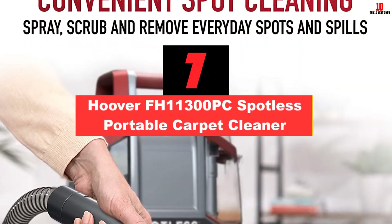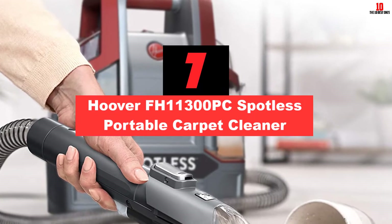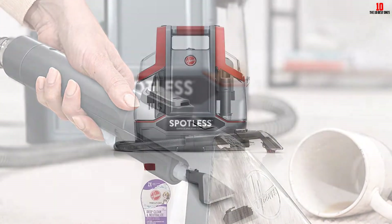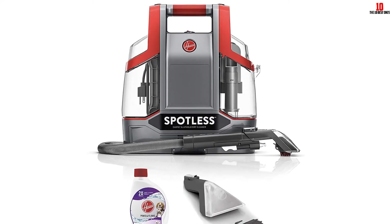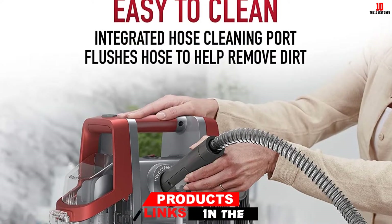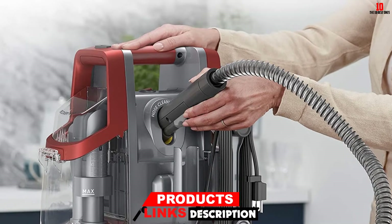At number 7, we have the Hoover FH11300PC Spotless Portable Carpet Cleaner. Two things stood out for me when it comes to this device: the self-clean technology and the new solution button. Using a carpet spot cleaner leaves a lot of solution in the hose, and cleaning is a pain. The self-clean tech gets rid of all cleaning solution left in the hose.